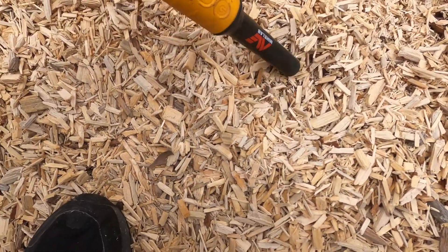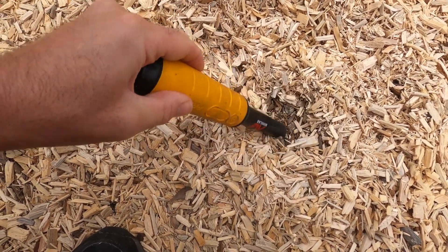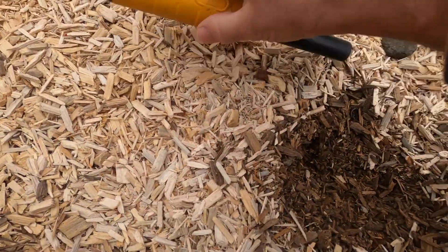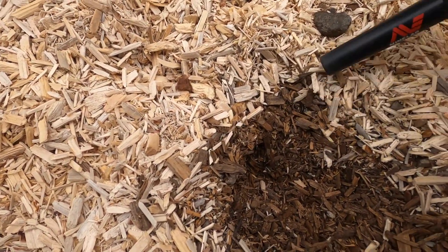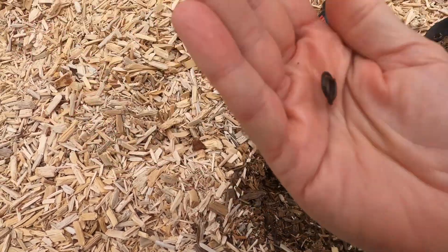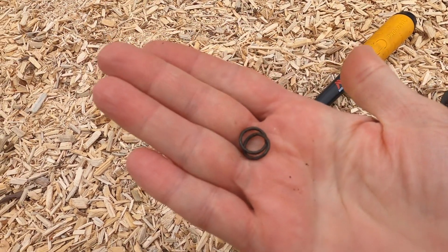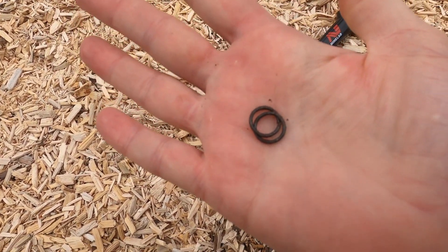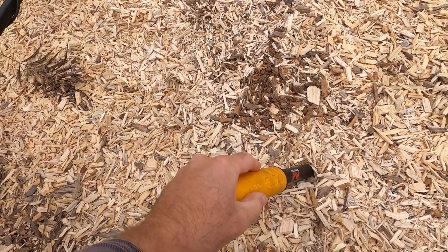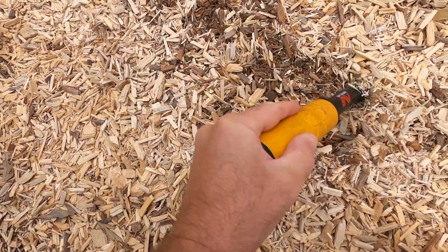I get another hit right here. Found it — what is this? Not really sure, just a couple rings. Not the type you wear on your finger. Little hard to find at first, they blend in real good. So I found that double ring thing right here and I'm still getting a hit, so let's see if there's still something in the ground right here.